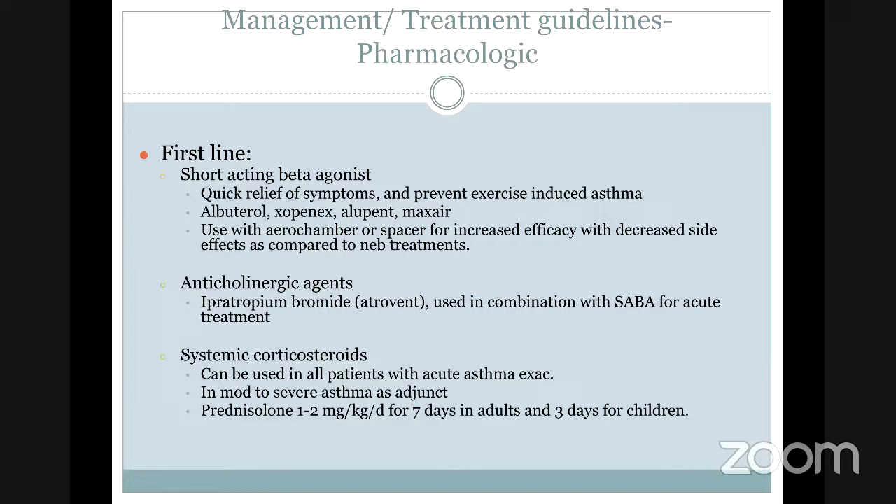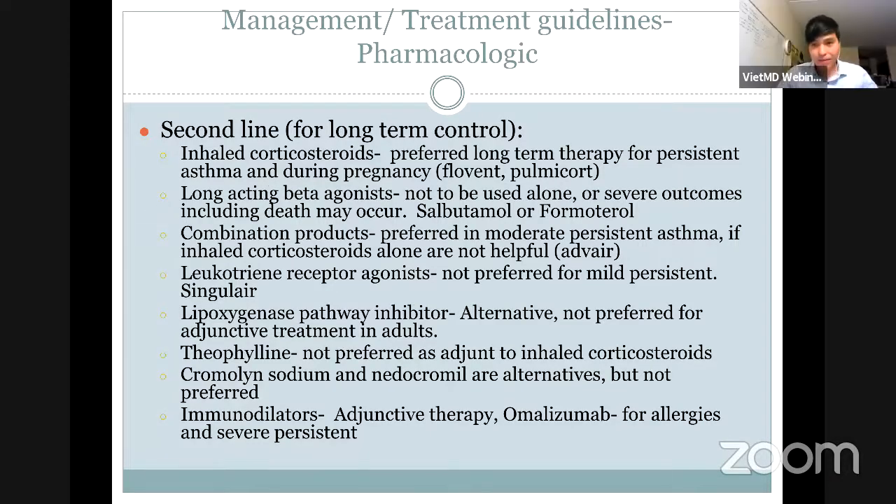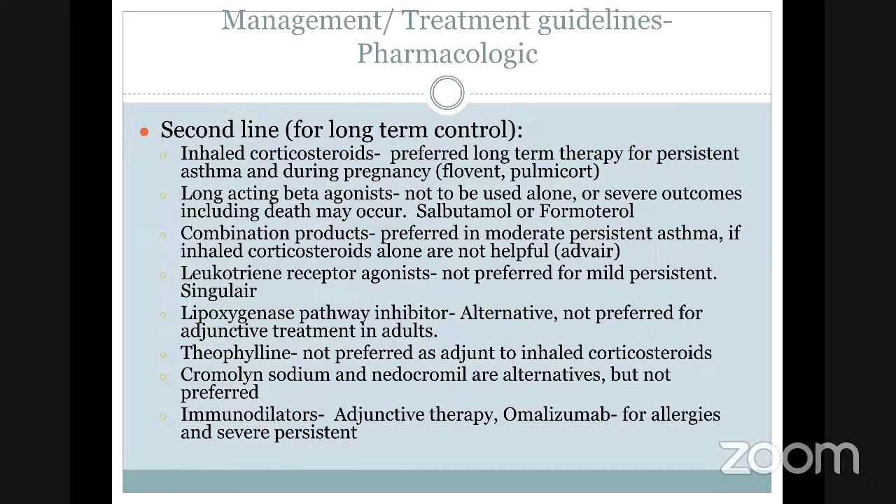We also use corticosteroids to reduce inflammation from overacting macrophages and eosinophils. We use prednisolone and others. For long-acting beta agonists, we have salbutamol and formoterol. Because they are both beta agonists, if you use them for a long time, it can lead to severe outcomes — one of the side effects being tachycardia.